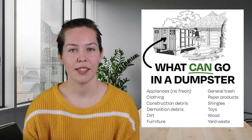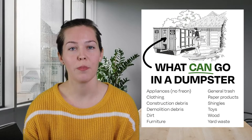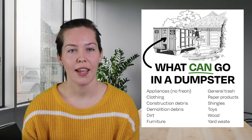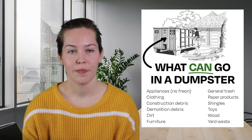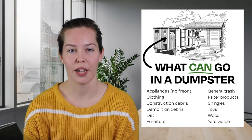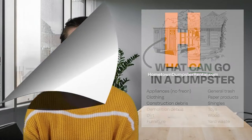Today's video will give you some idea of what is allowed to go into a dumpster. This certainly isn't a complete list, as individual haulers will make their own policies about what items they accept. The items we discuss here today are what most haulers will accept. As a rule of thumb, most non-hazardous waste, junk, and debris are permitted in dumpsters.